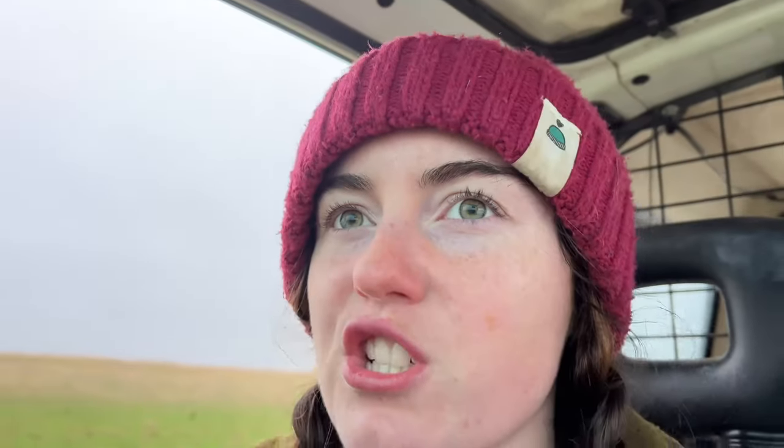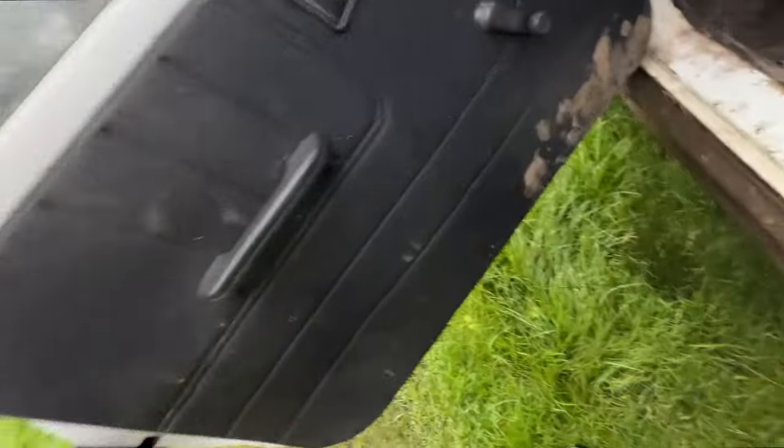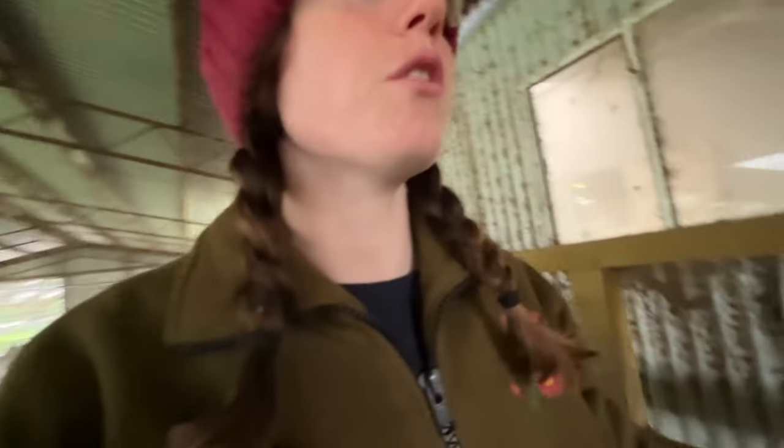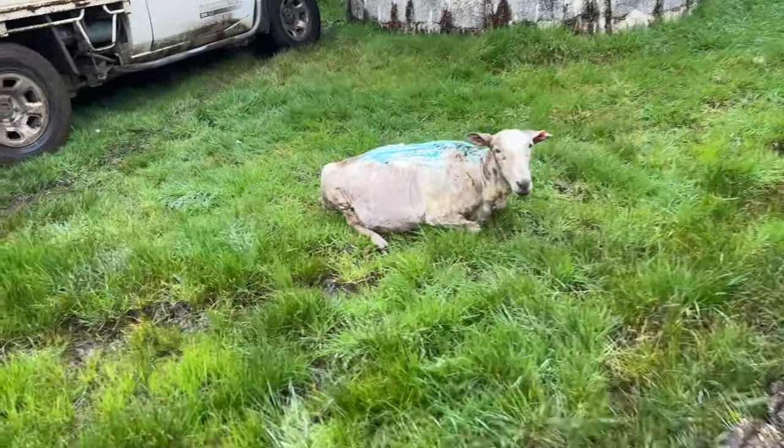Dad's just called - we've had a ewe go down and I need to go get her up after she's been shorn. I just need to quickly go around these because we've got an emergency. All these ladies are done - they need to be laced and then they're getting sent off.